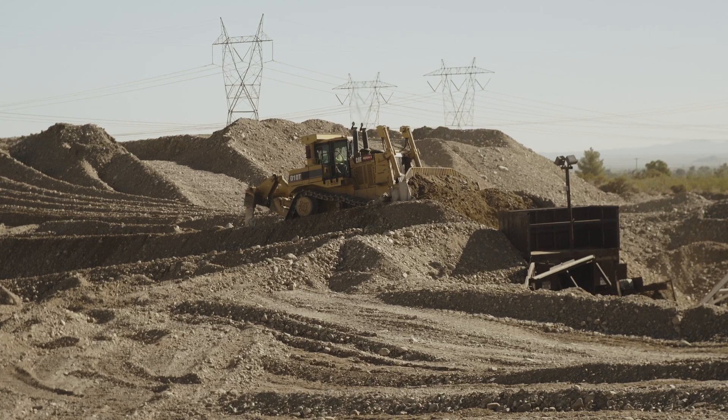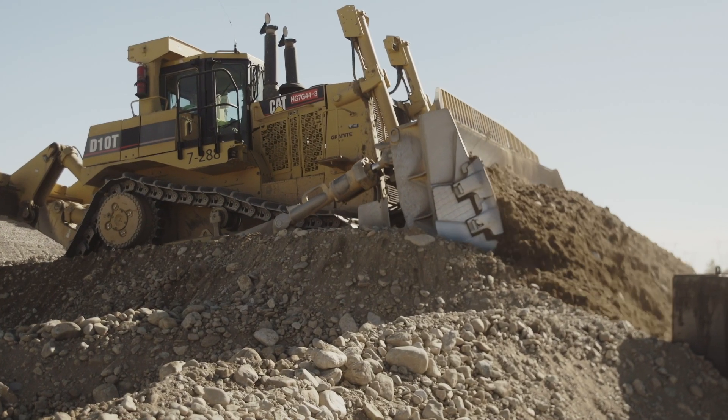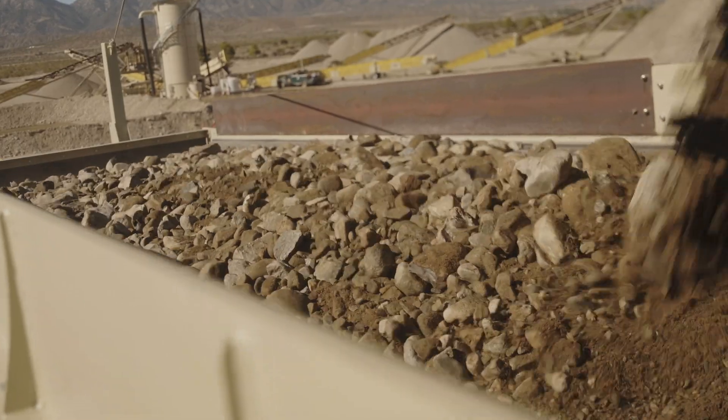We feed with a D10 into a dozer trap, probably doing 900 tons an hour. It goes through a 30 by 42 jaw. The first screen, we screen out some sand to make a washed sand product. The rest goes through the circuit.